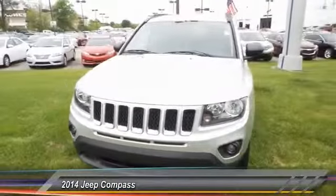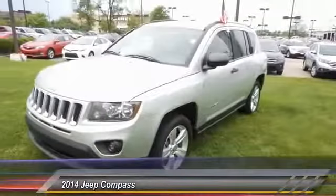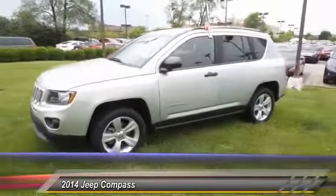The 2014 Jeep Compass. The Jeep Compass has a solid, sophisticated 16-valve engine.